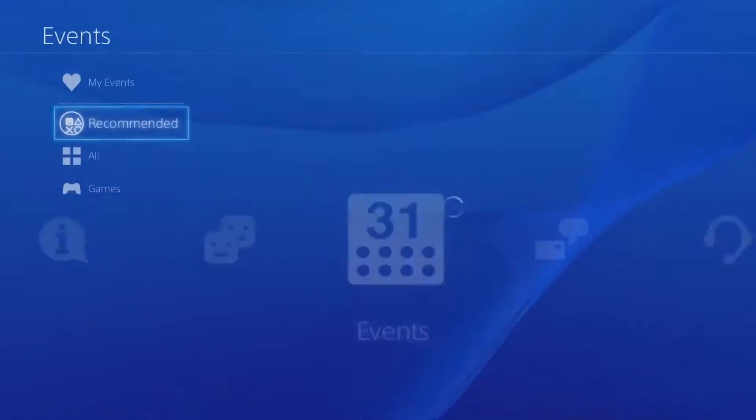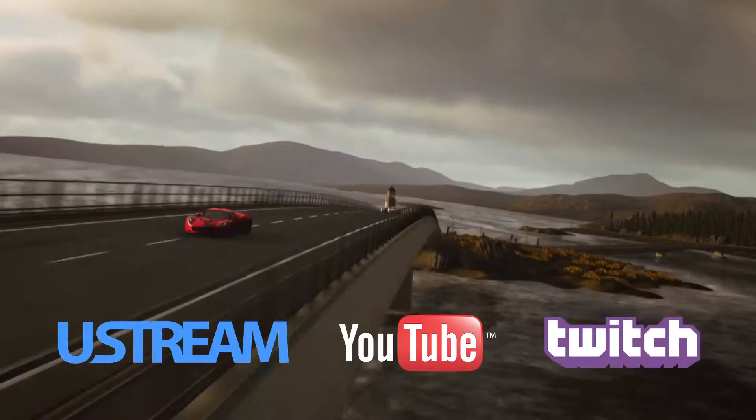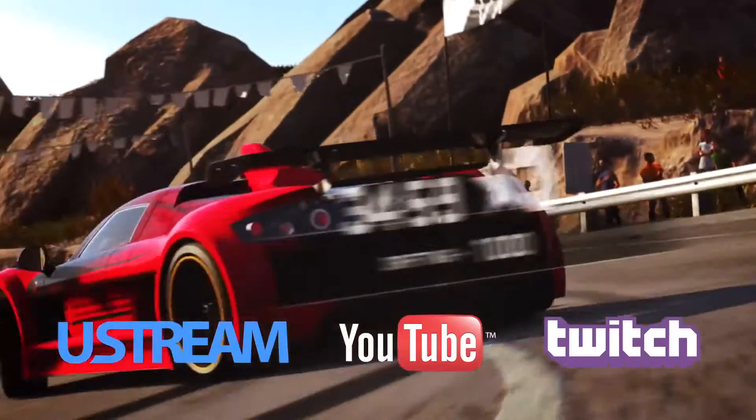Check out all the events that are running on the new PS4 Events app. Compete in official game events and watch live broadcasts all from your PS4.